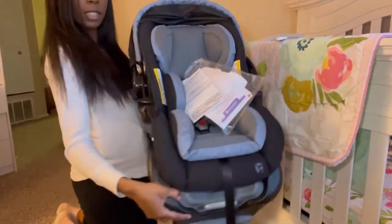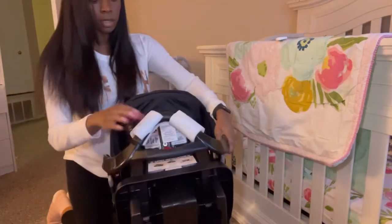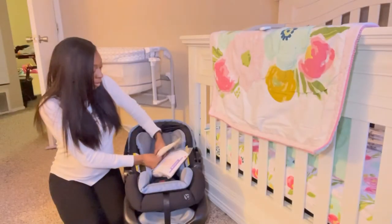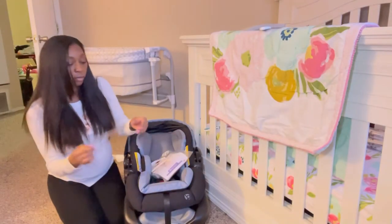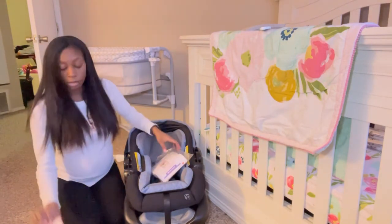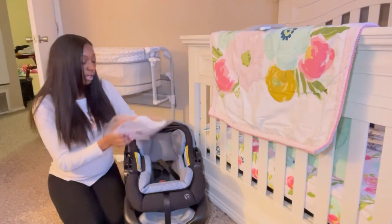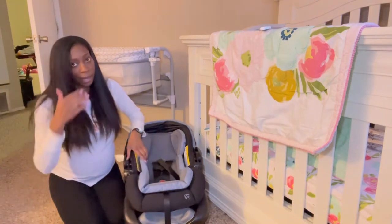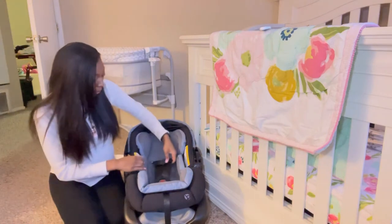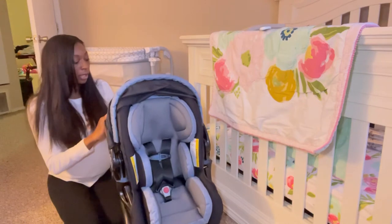This is what it looks like fresh out of the box. These are just some safety instructions on how to properly place it in your car. And I think this is just some extra padding that came with it. But I love it so far — I love the blue. The harness system — love this, love this.